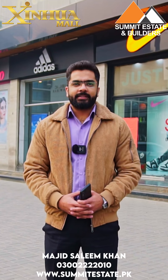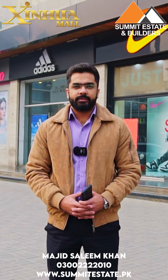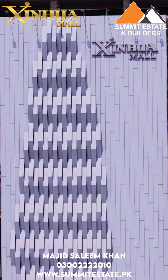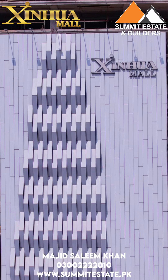Hello viewers, this is Majid Salim Khan from Summit State and Builders. I hope you are all well. I am at Zenwa Mall corporate offices, at the site of Zenwa Mall. I will visit today and show you the changes in development.